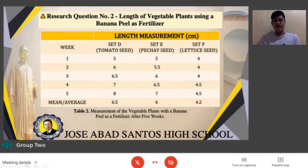Research question number 2: Length of vegetable plants using a banana peel as a fertilizer. Table 2 indicates the length of the vegetable plants when using banana peel as a fertilizer, revealing growth after 5 weeks of planting. Sets D, E, and F are the three setups used. Set D includes tomato seeds with 2 pieces of banana peel, Set E contains pechay seed with 2 banana peels, and Set F contains lettuce seed with 2 pieces of banana peel. The formula of the mean of ungrouped data was used to solve the average height.